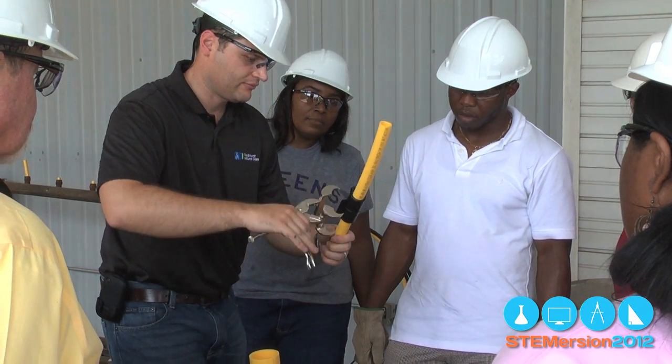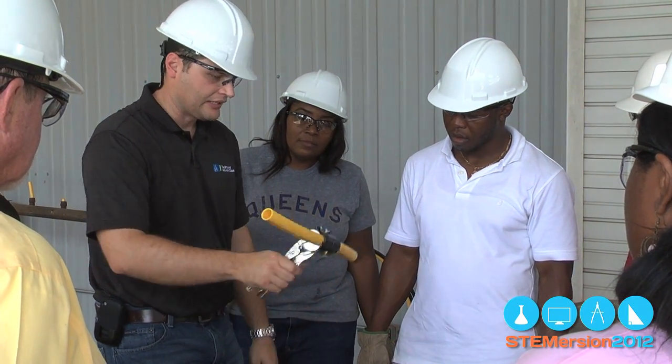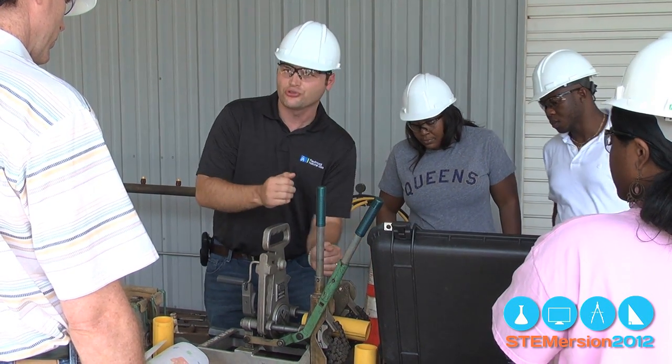Piedmont has a lot to offer someone. The STEM Teachers Day at Piedmont Natural Gas was centered on what Piedmont workers do and how STEM education fits in. We're going to show them how to put plastic pipe together — when we have to run a new pipe to a new subdivision, we're going to show them how we put that pipe together super tight.